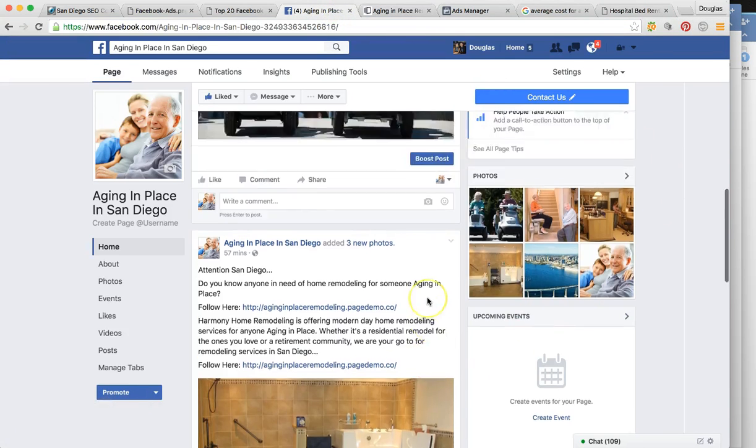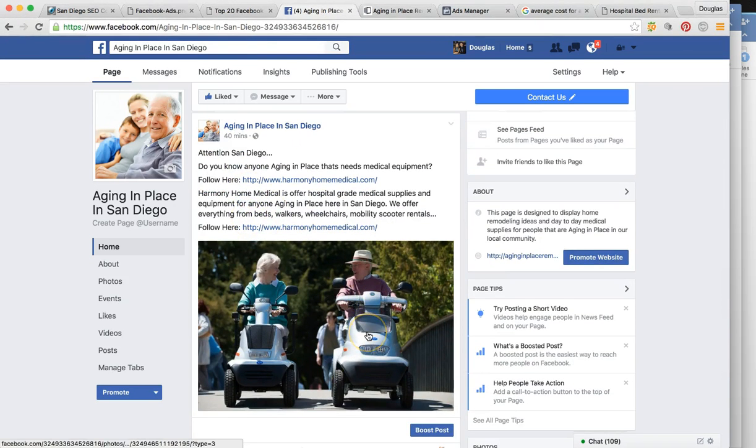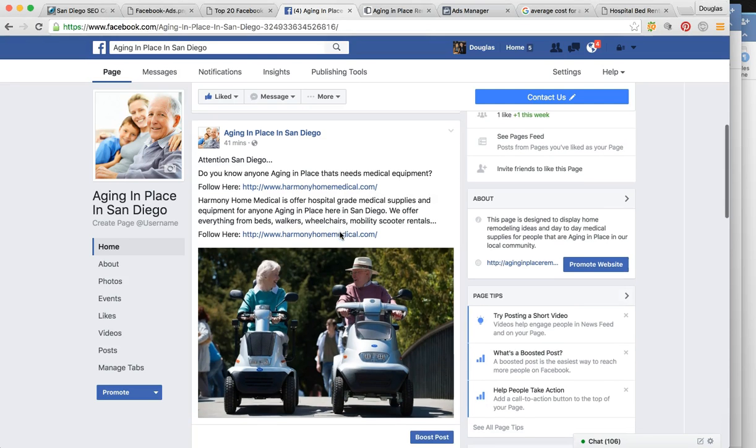I'm going to go back to the Facebook page and show you the second post. We can market these from the same page because they're both relevant. This one has a picture of an elderly couple on mobility scooters. 'Attention San Diego — do you know anyone aging in place that needs medical equipment? Follow here.' This link goes to your website. This one is going to generate more foot traffic and contact to your brick-and-mortar business, versus the other campaign which generates leads you call and schedule an estimate with.